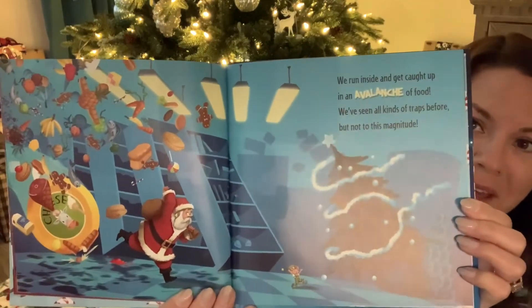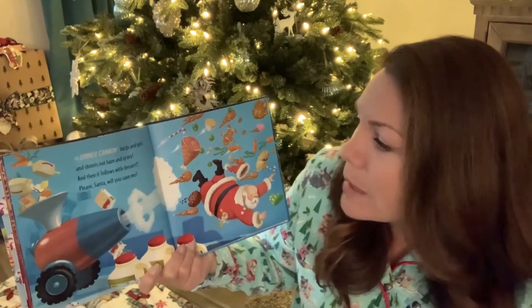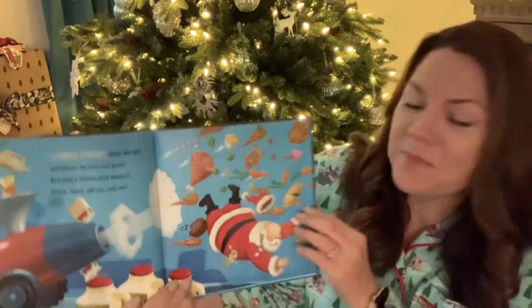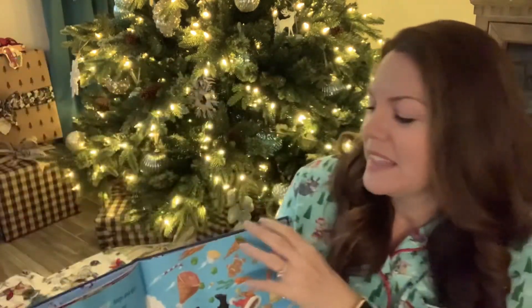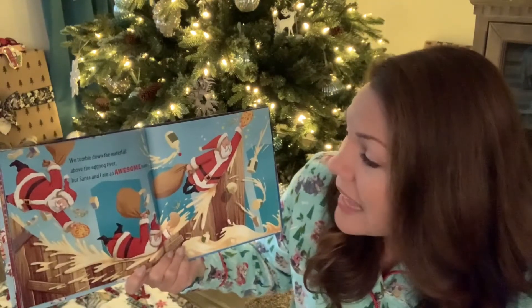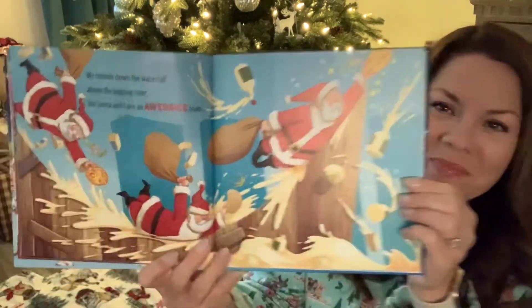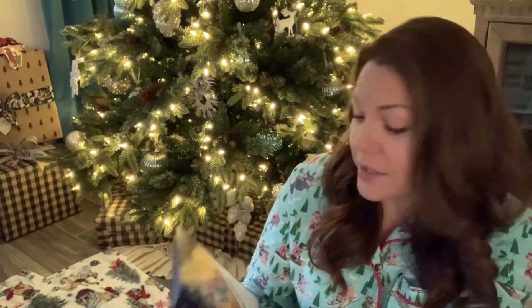Look at all that food. The dinner cannon burps and spits and shoots out ham and gravy. Then it follows with dessert. Please, Santa, will you save me? We tumble down the waterfall above the Eggnog River. But Santa and I are an awesome team. Together we deliver.